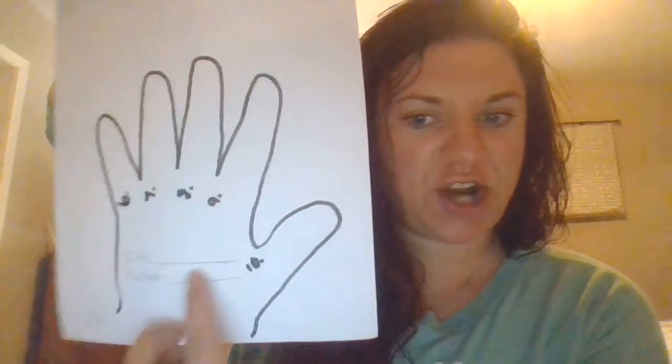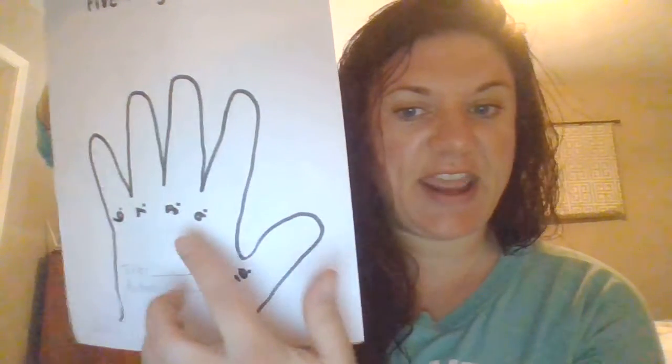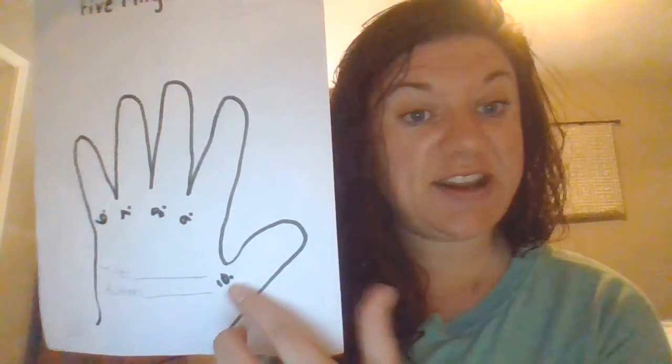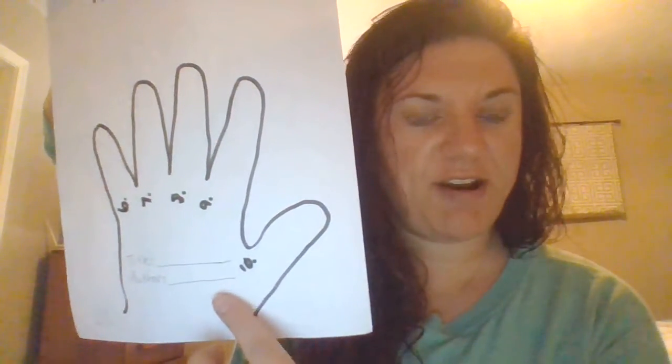I just traced my own hand and I continued writing fact numbers six, seven, eight, nine, and ten because we're just going to add to what we already learned yesterday with the new animals that we learn about. And don't forget to put the title of the book and the author in the middle.